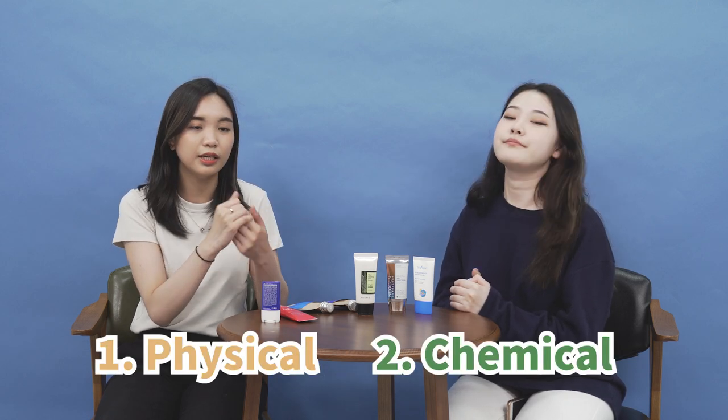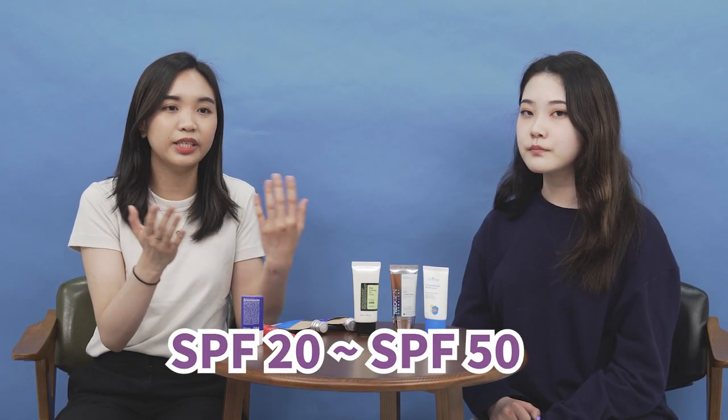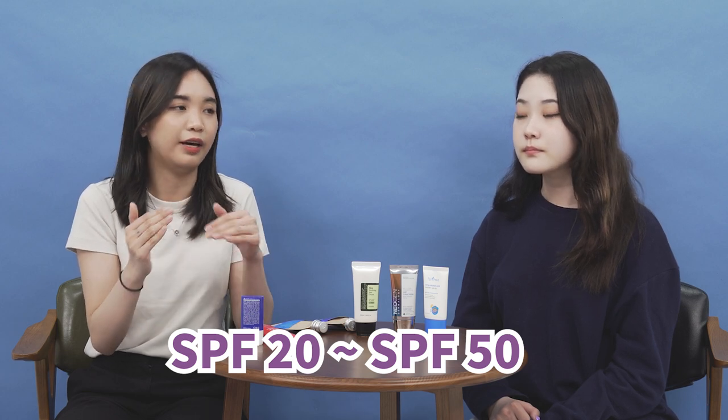Please make sure to check out our previous video about sunscreen. There are different types of sunscreens including physical and chemical sunscreens. Inside sunscreens, they protect you from UVA and UVB. UVA is measured using the PA levels — PA+, PA++, or PA+++ — depending on how strongly they protect you from UVA. For UVB, they measure it using SPF, between SPF 20 to SPF 50, which is the maximum level measured. Sunscreens can be over SPF 50 but they are only allowed to be written as SPF 50.